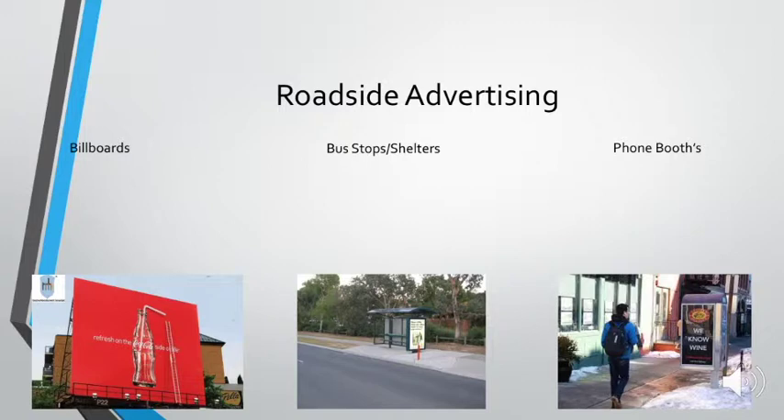So roadside advertising. There's quite a lot of it: billboards, bus stops, phone booths, public toilets, and kiosks — they're really everywhere. Billboards are really effective because they're just so hard to miss. They come in sizes larger or smaller than 25 meters, and they get seen by people every day, especially in populated areas like a town. Some people might see one twice a day just going to and from work — you'll have a look because it's just so large.